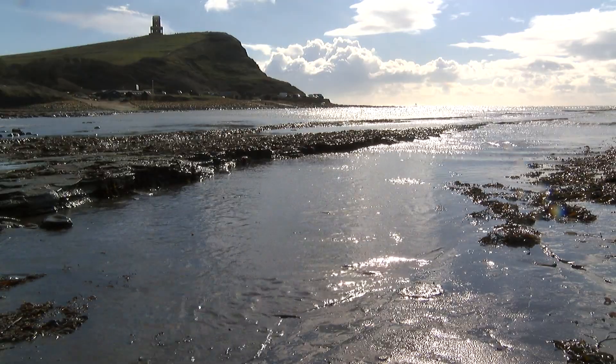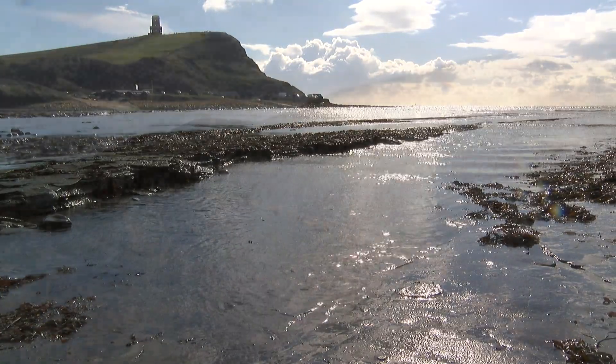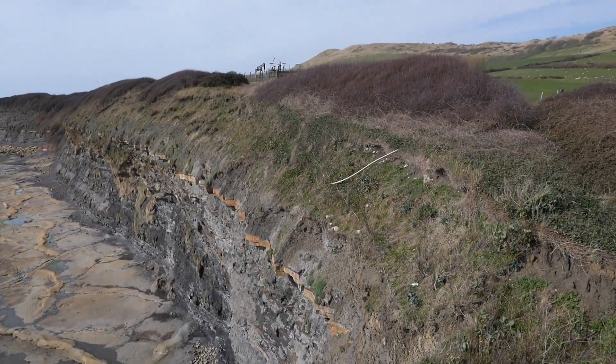Not only have they had a walk in the most beautiful countryside but they've actually seen a fossil collection which is scientifically important but also full of very beautiful objects 150 million years old, and that's going to leave some very special memories. I think that this is going to be a real jewel on Dorset's coast.